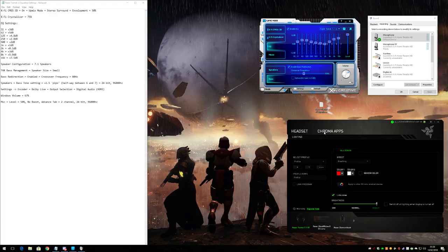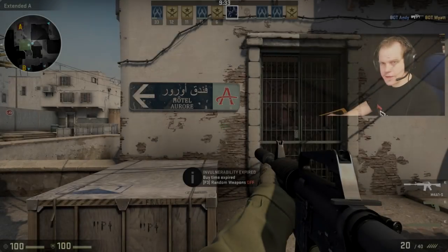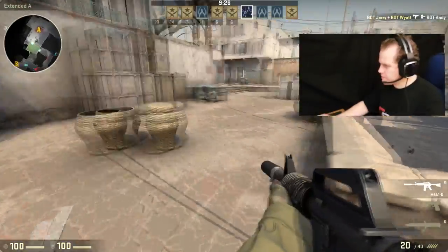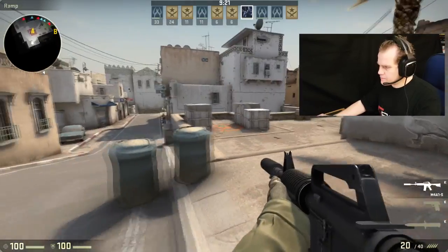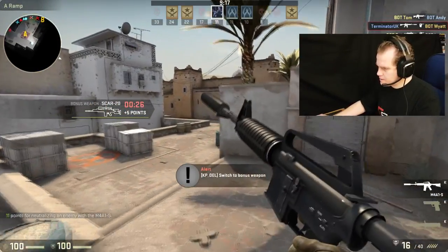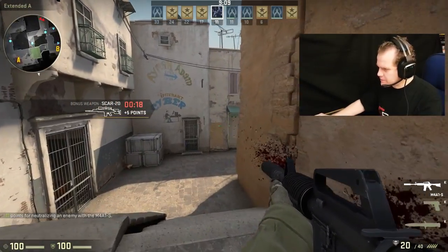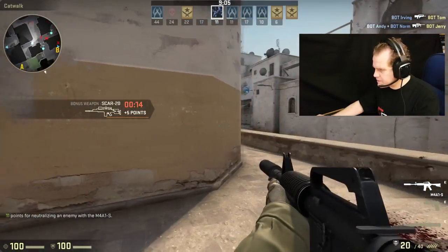Welcome to the gameplay element of the review. We're going to have a quick go on Counter-Strike GO for spatial surround testing to see how good these cans perform. I can immediately hear many different discrete sounds all around me — the little drivers are all pinpointed all around. It's an amazing immersive experience.